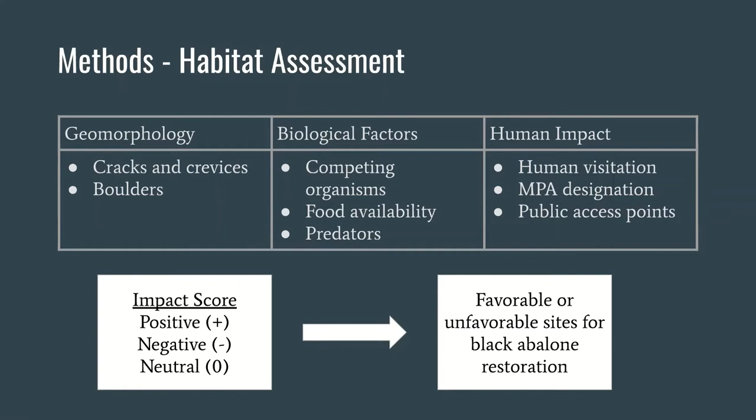UCSC's black abalone habitat protocol provides an effective baseline for assessing the geomorphologic quality of habitat for abalone. However, characteristics such as species interactions, food availability, and natural and anthropogenic threats are important factors to consider when determining sites for restoration. We developed a habitat assessment that considers these characteristics, where each individual factor is given a positive, negative, or neutral impact score. These scores were then totaled to make recommendations.